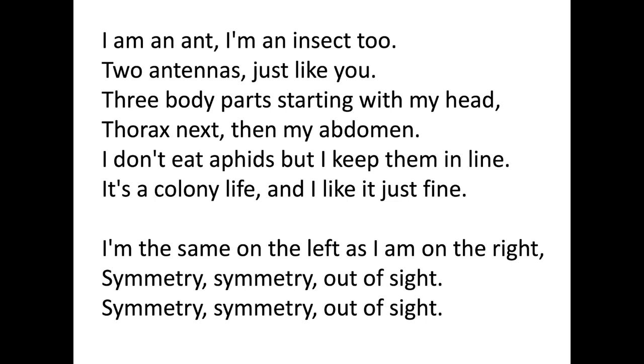I am an ant, I'm an insect too. Two antennae just like you. Three body parts starting with my head. Thorax is next, then my abdomen. I don't eat aphids but I keep them in line. It's a colony life and I like it just fine. I'm the same on the left as I am on the right. Symmetry, symmetry, out of sight.